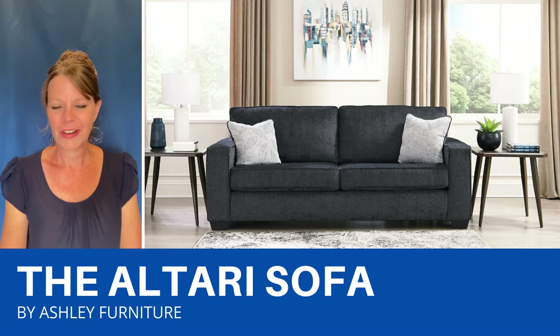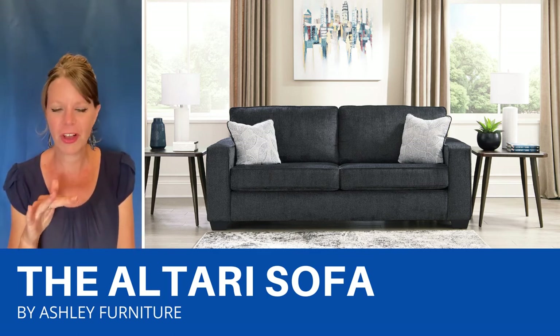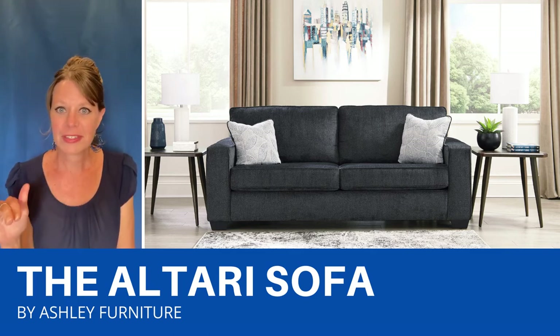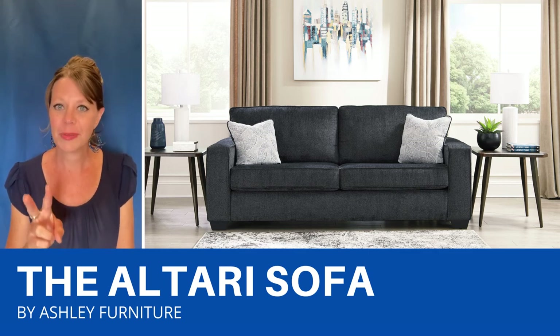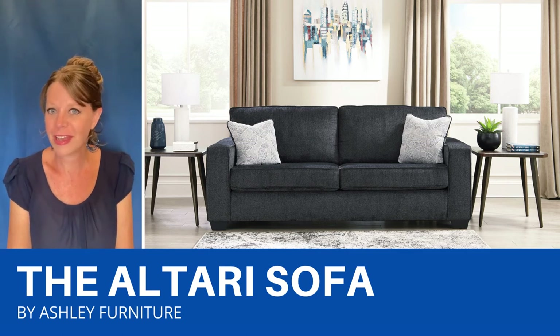I love the Altari sofa. It has this plush chenille fabric for the ultimate comfort. It has a contemporary feel with these sleek track arms. And what I love about it is not only does it come in two colors, but it comes in so many different configurations to fit your space.